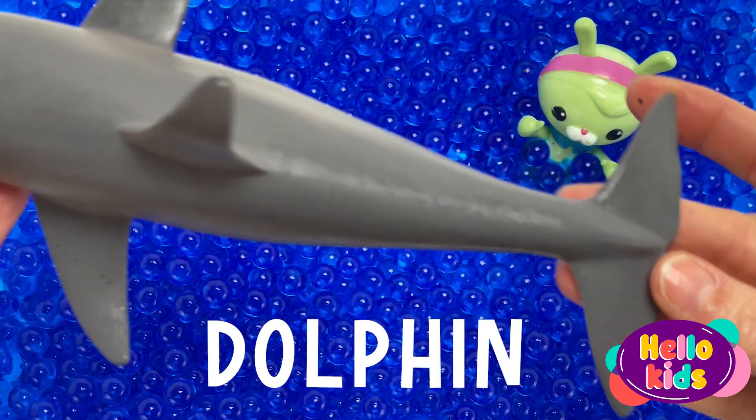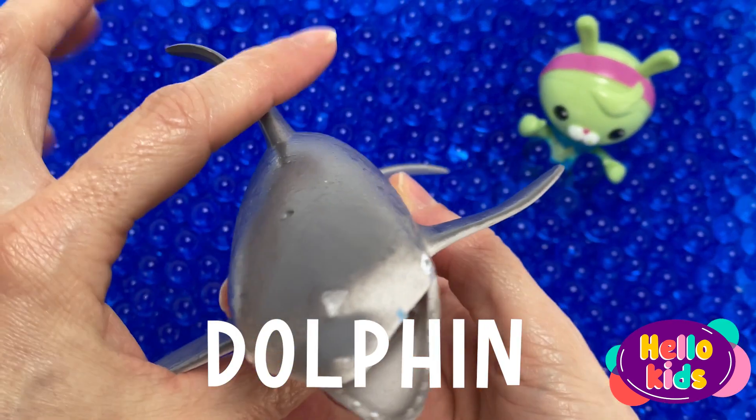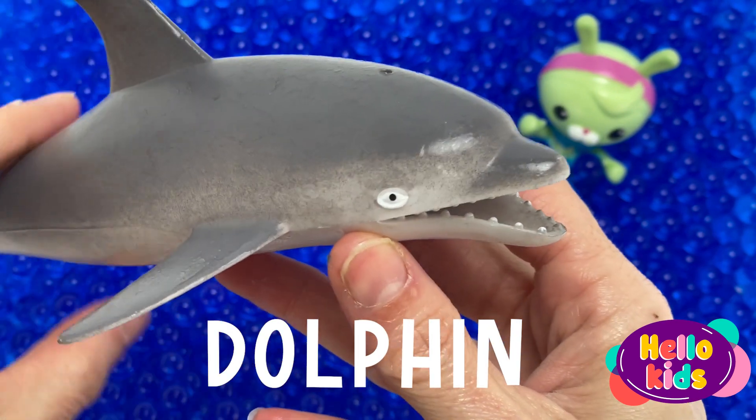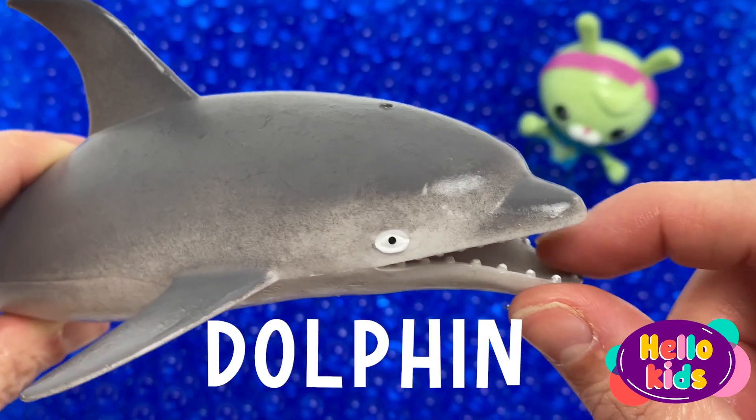Dolphins may swim through the water as gracefully as any fish, but they are not fish. Dolphins are mammals. This puts them in the ranks of other famous marine mammals such as whales, seals, and manatees.